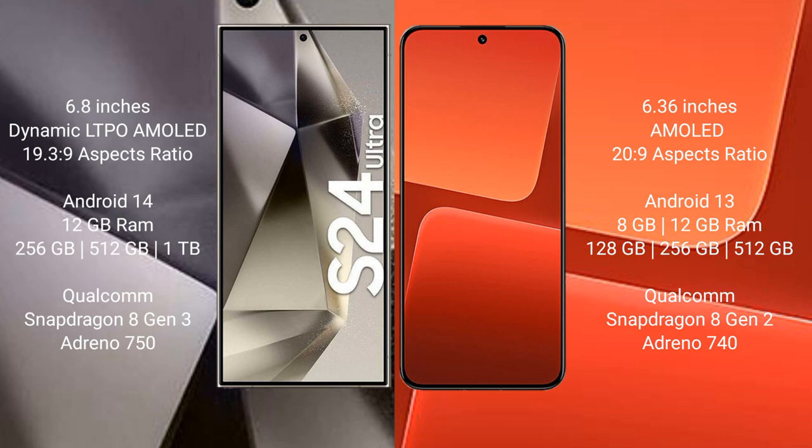Samsung Galaxy S24 Ultra runs on the Android 14 operating system. It comes with 12GB RAM and 256GB or 512GB internal storage, powered by the Qualcomm Snapdragon 8 Gen 3 processor with Adreno GPU.